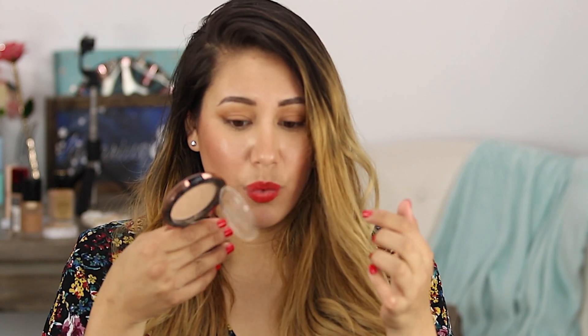For a drugstore product, I'm super impressed. The packaging is gorgeous, the puff worked great, and I like that there's a plastic cover inside so there's no mess when you open it — the powder puff just sits on top rather than having a whole other contraption underneath.